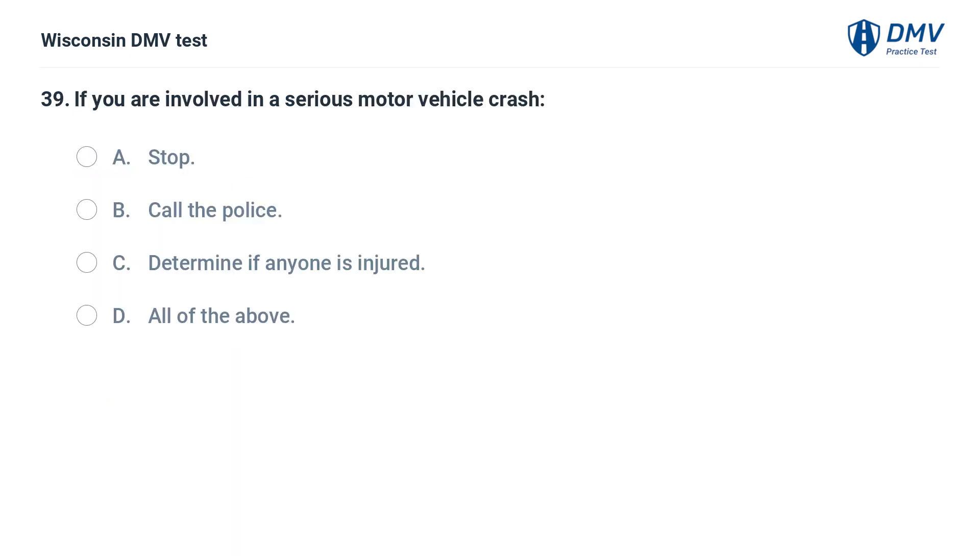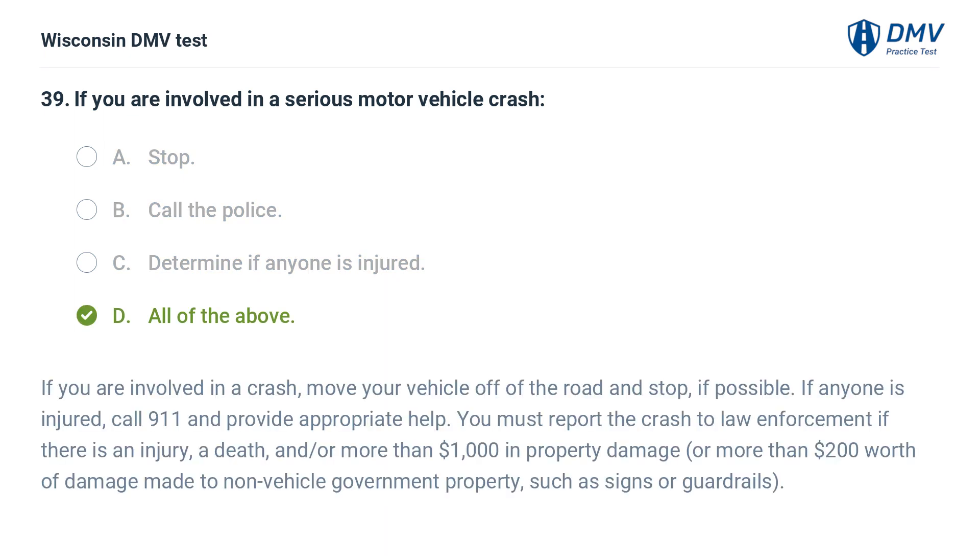If you are involved in a serious motor vehicle crash: A. stop, B. call the police, C. determine if anyone is injured, D. all of the above. The answer is D, all of the above. If you are involved in a crash, move your vehicle off the road and stop if possible. If anyone is injured, call 911 and provide appropriate help. You must report the crash to law enforcement if there is an injury, a death, and/or more than $1,000 in property damage, or more than $200 worth of damage to non-vehicle government property such as signs or guardrails.